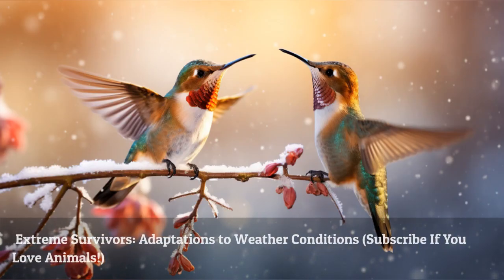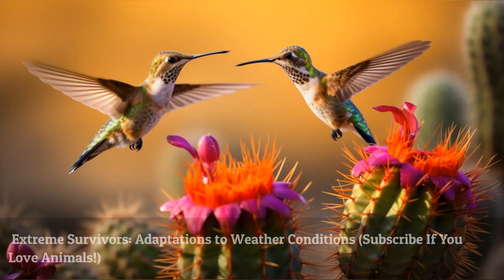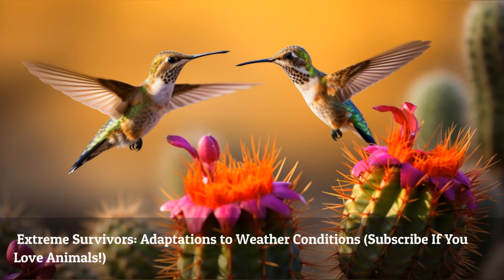Hummingbirds have unique adaptations that help them survive extreme weather conditions. From their rapid wingbeats and heat radiation in hot climates to torpor and feeding frenzies in freezing temperatures, these birds have mastered the art of survival.